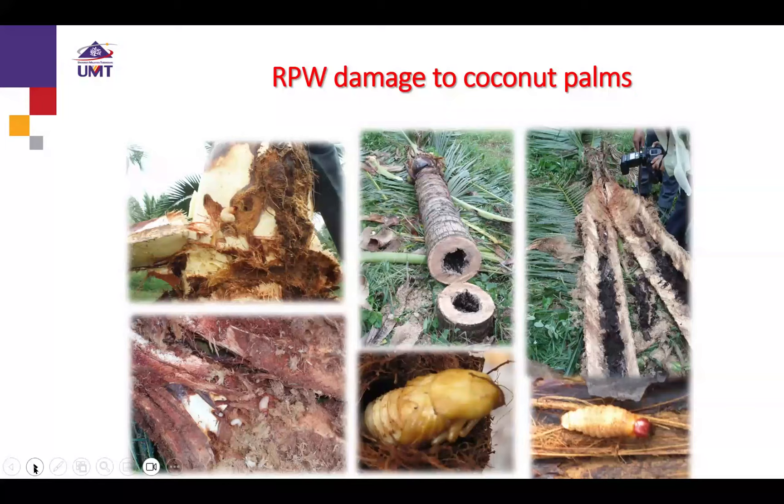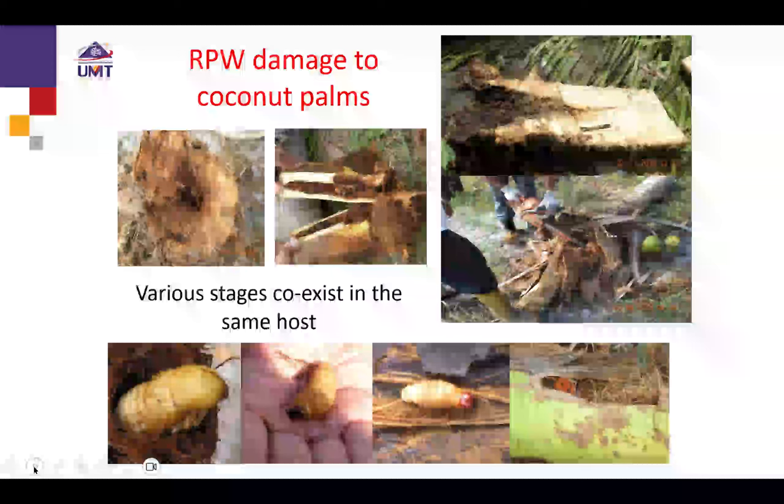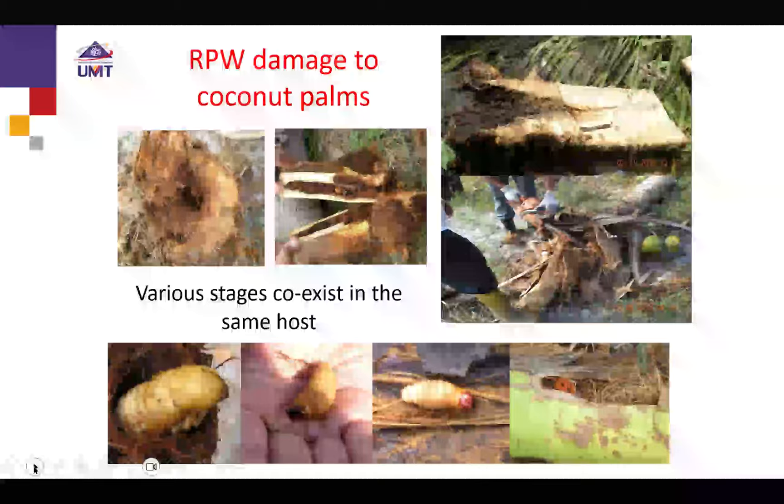During the survey, I joined the Department of Agriculture of Terengganu where they cut many infested trees. We found all the life stages — larvae of different instars, pupae inside cocoons, and adults — all in the same host tree. Most of the larvae were found in the cabbage parts, while the cocoons or pupae were found in the fiber parts, especially in the petiole. We also found newly emerged adults from cocoons that had developed inside the trees.